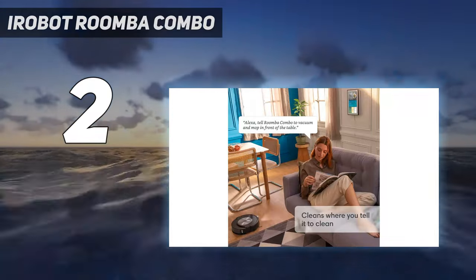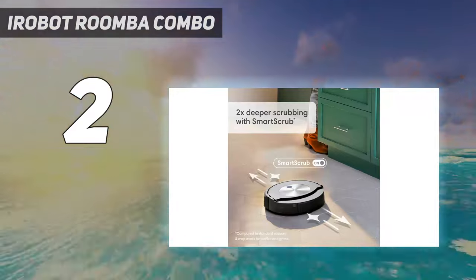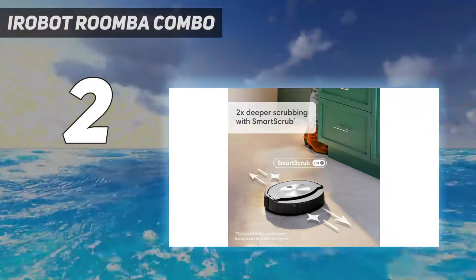And that's our only real niggle about an otherwise excellent robot vacuum and mopper. It's not the cheapest, so it's worth looking out for special offers and discounts.